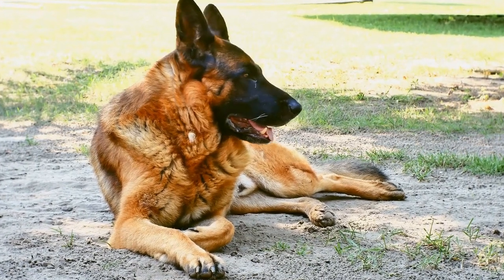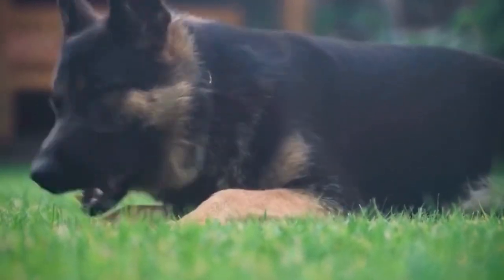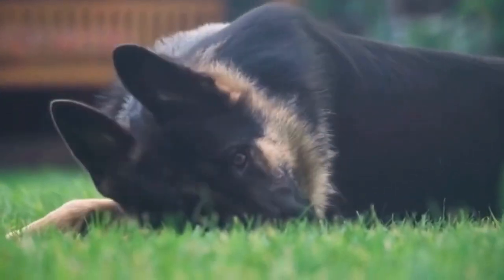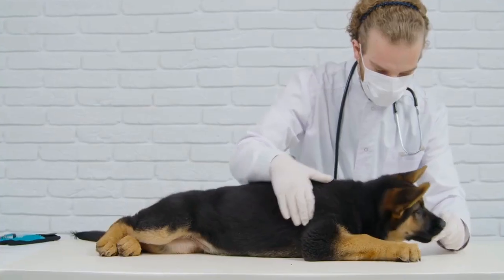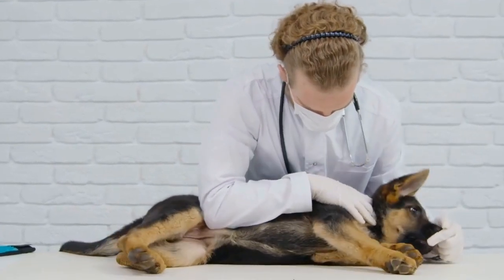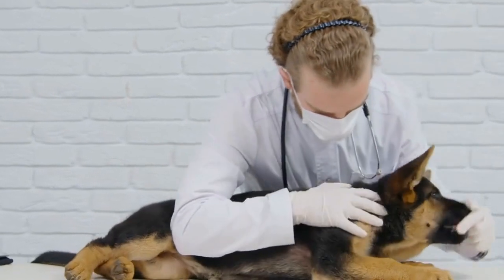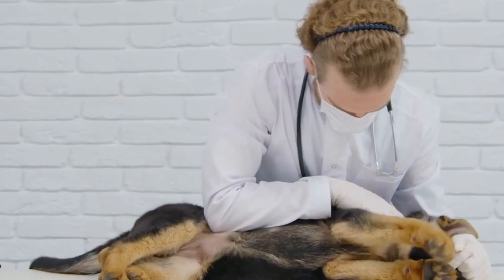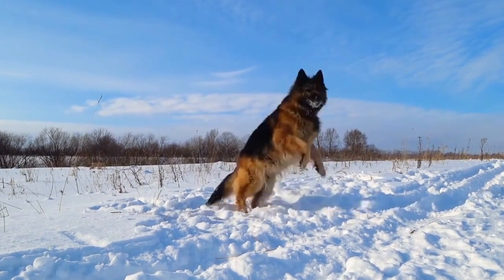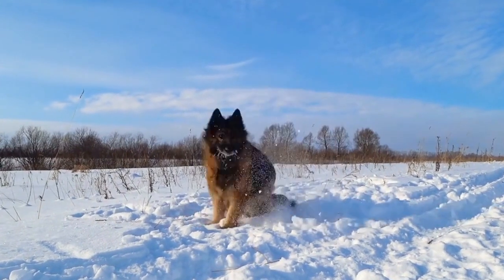Utilizing the results for training: Once the intelligence test results are interpreted, we can utilize them to optimize the training techniques used for German Shepherds. For example, if a dog excels in problem solving but struggles with learning new commands, focusing on more complex tasks that challenge their problem-solving abilities may be beneficial. Additionally, providing mental stimulation through games, puzzles, and interactive toys can enhance their overall cognitive development.